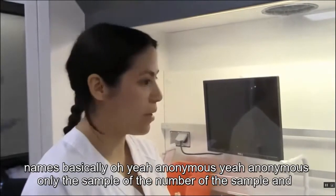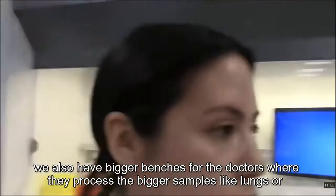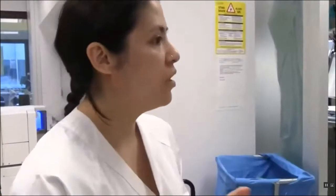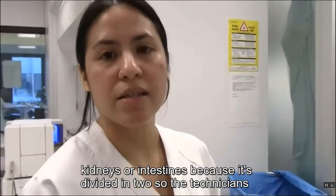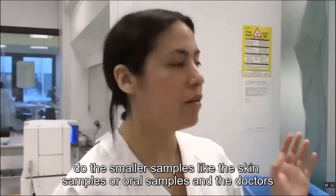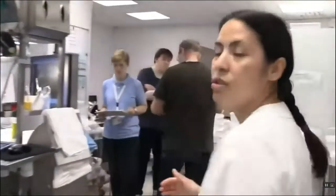We also have bigger benches for the doctors, where they process larger samples like lungs, kidneys, or intestines. It's divided in two: the technicians do the smaller samples like skin or oral samples, and the doctors do the big ones. This is what their benches look like.